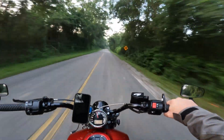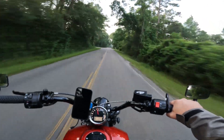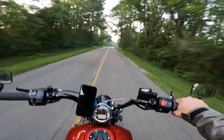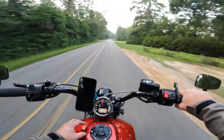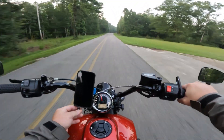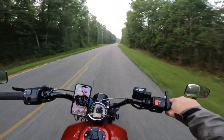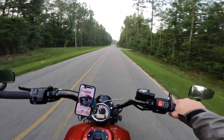Even with the Ulanzi GoPro mount, which does add a little bit of weight, it still seems to be pretty solid. So that's a plus. Check out that affiliate link in the description.